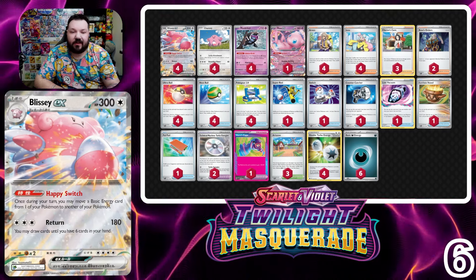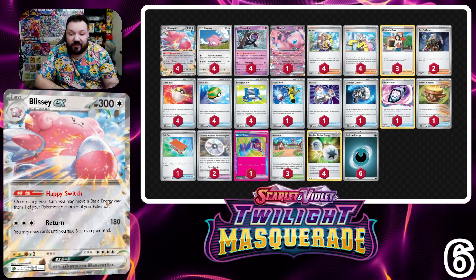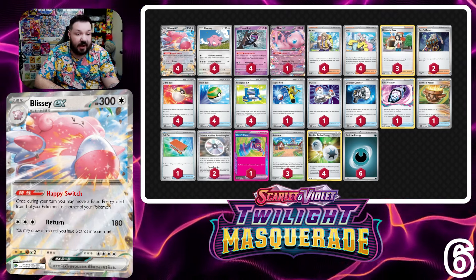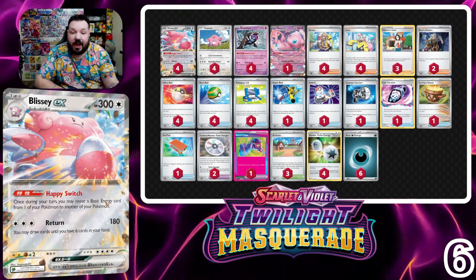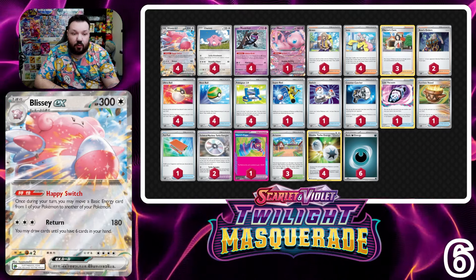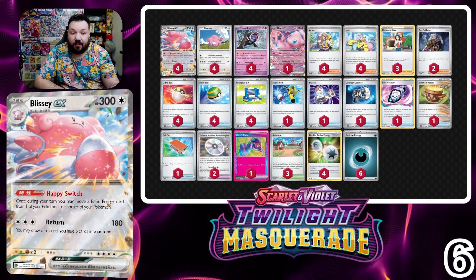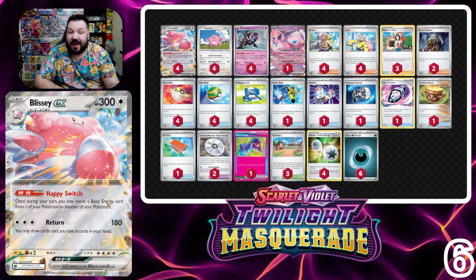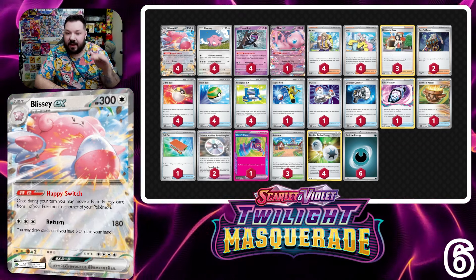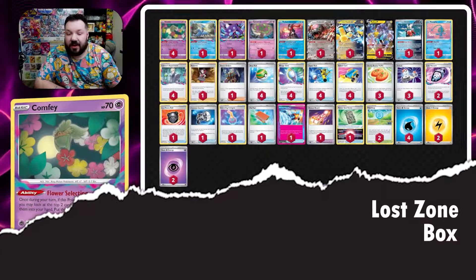Blocking all the damage at number six is Blissey, another new inclusion to our top 10. As we see more Dragapult and Lost Zone Box — decks that don't really OHKO Blissey — it enters the top 10. With Monkey Dory's ability, you take damage against Blissey, move that damage to your opponent's Pokemon, and choose how to draw prize cards. Whether you run into Raging Bolts for auto losses or Dragapults and other decks that don't hit for 300-plus damage will determine how well Blissey performs.